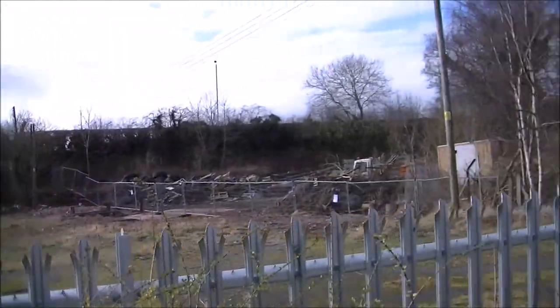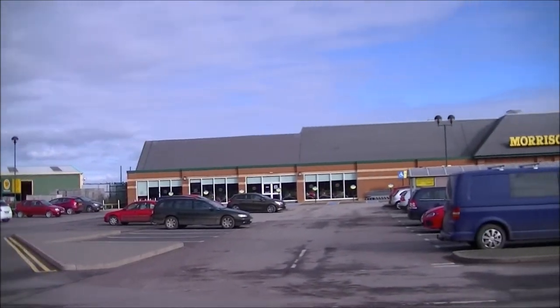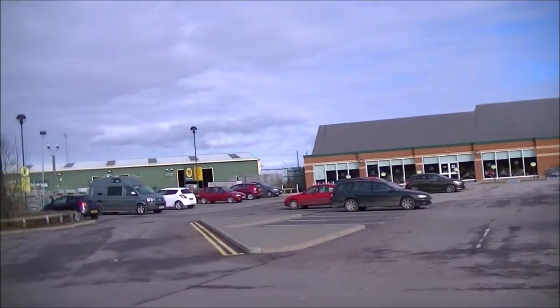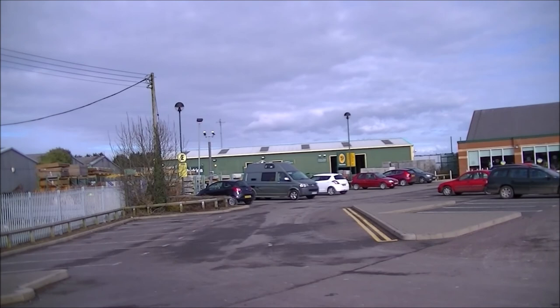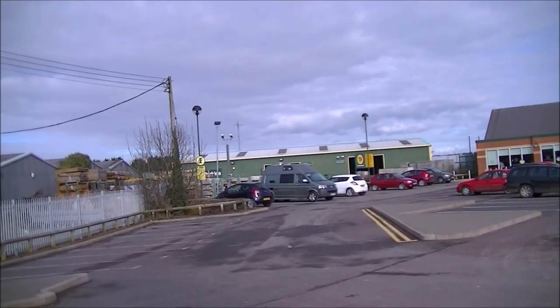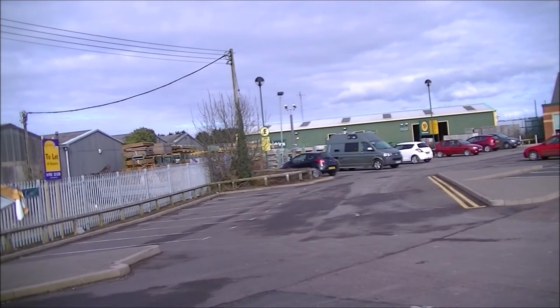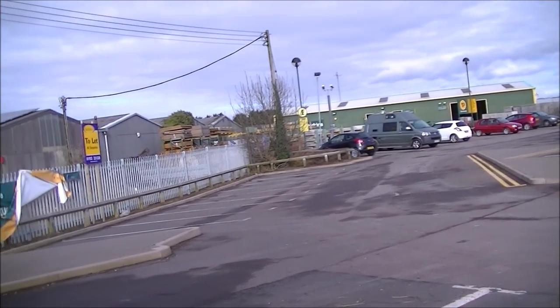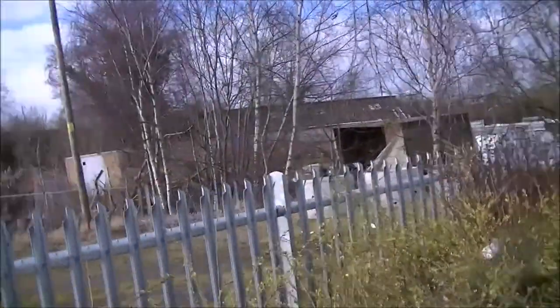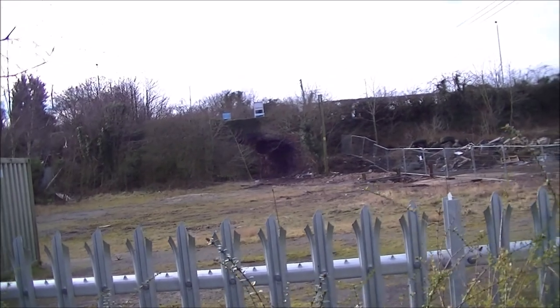The trains came under the bridge and across, and the station was just to the left of the Morrisons. In fact I believe the station was where the Travis Perkins building is in front of me now. What a great shame there's nothing left of the railway here — most people wouldn't even know a railway ever existed here. The only giveaway is the railway bridge behind us, which most people don't even notice.